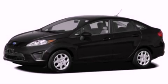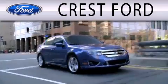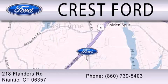Call now to find out how you can own this breathtaking automobile. Crest Ford is dedicated to doing everything possible to ensure that the experience you have selecting your next vehicle is as pleasant as possible. We're located at 218 Flanders Road in Niantic.